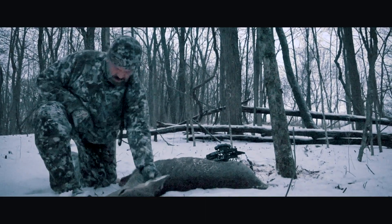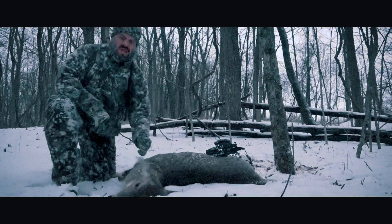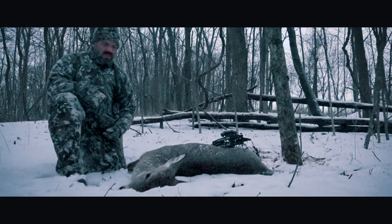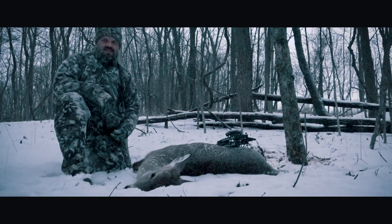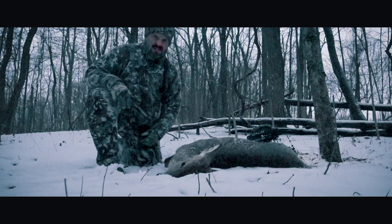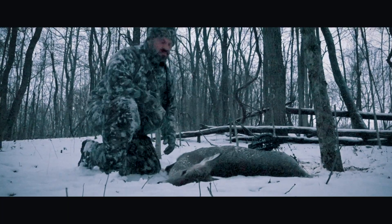It's been a good raise, huh? Yeah, look at the head. This is part of the management program — out here in late season harvesting our does. So I'm glad to see this girl here laying on the ground. She's going to be some great eating this winter.